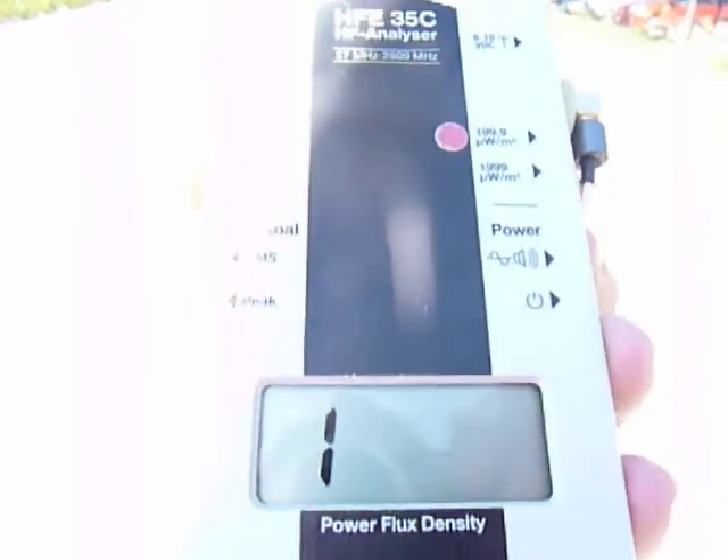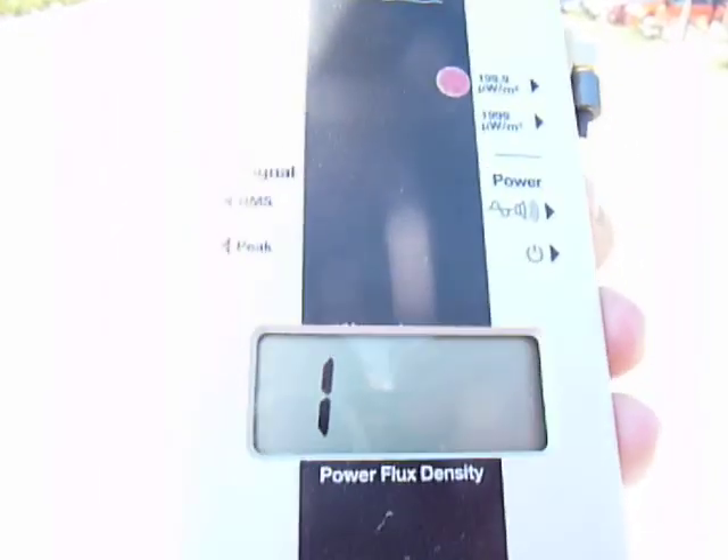And if I turn the meter on to the fine setting, you'll actually hear what it sounds like at full.